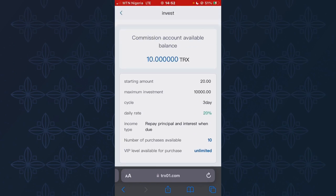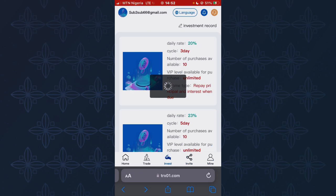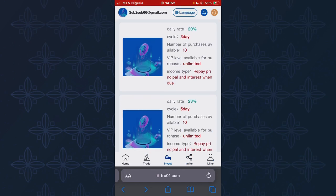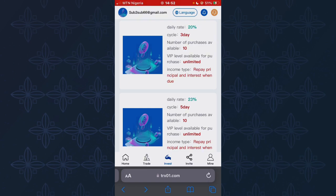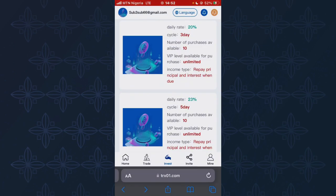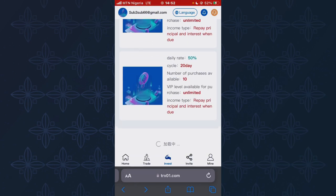The second investment plan also requires investing from 20 TRS to 10,000 TRS, but this plan lasts for five days. You follow the same pattern to activate it. This is the same procedure I used to mine on this platform and how I made the 10 TRS that I withdrew in the first part of the video.